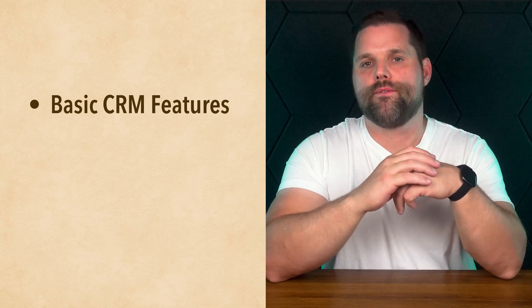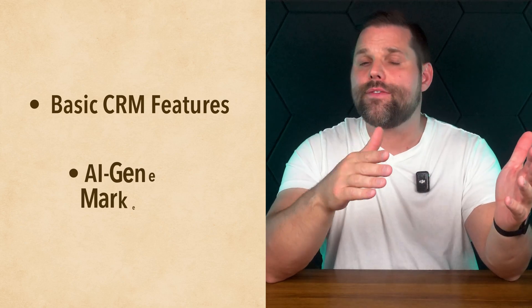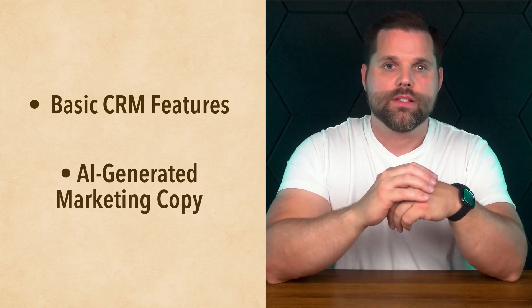Durable also includes basic CRM features like invoice tools and AI-generated marketing copy, so you're not just getting a website — you're getting the start of a business toolkit. The trade-off is that you lose some customization and control. It's not ideal for scaling, content-heavy sites, or fine-tuning every detail. But for a solo entrepreneur, freelancer, or someone just testing out an idea, it's perfect for getting online really, really quick. It's easily the fastest way to launch something that looks professional, even if you've never touched a website builder in your life.